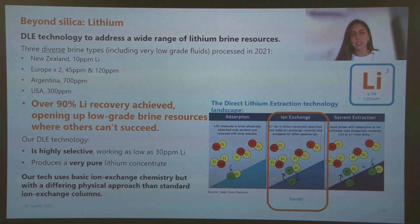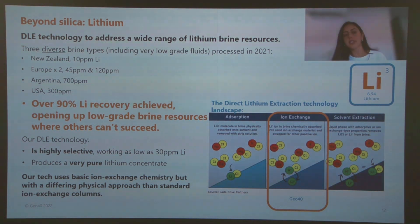Geo40's lithium extraction technology is based on ion exchange chemistry. As shown in the picture, there are different types of direct lithium extraction technologies. We use an ion exchange type with a different physical approach than other direct lithium extraction technologies, and our technology is highly selective to extract lithium from brines and produces a very pure lithium concentrate.